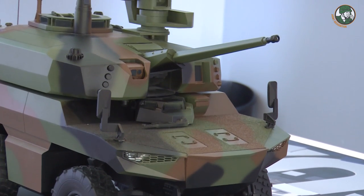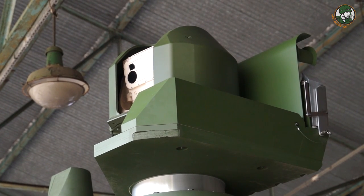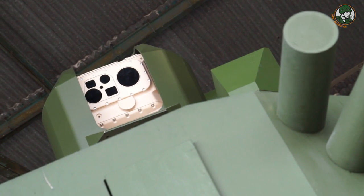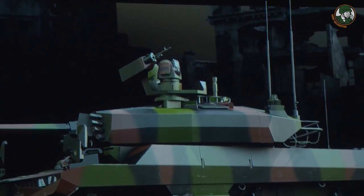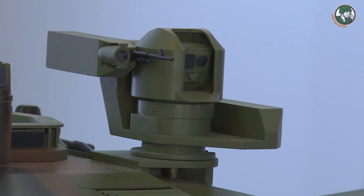The Jaguar EBRC is equipped with a stabilized panoramic sight for long-range surveillance and target identification, independent of turret orientation. The gun system is fitted with the CTAS controller, which incorporates the control of the azimuth and elevation of the weapon, along with ballistic erection software, coincidence control of the weapon, and programming of the air burst rounds.